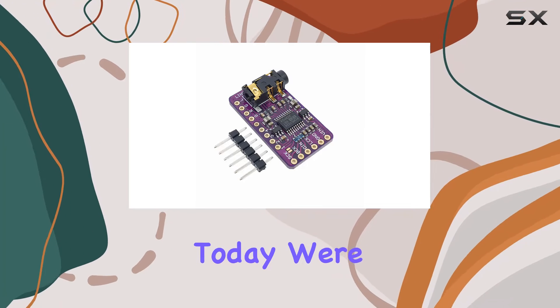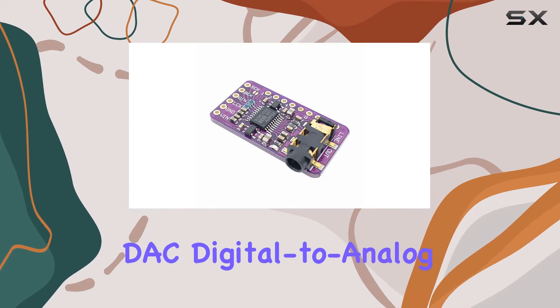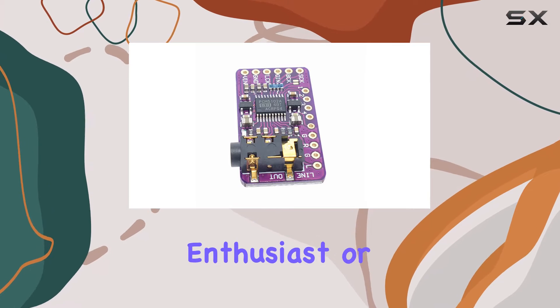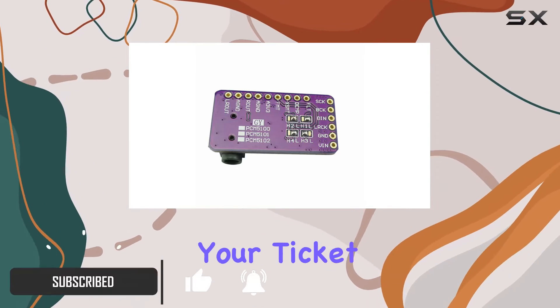Hey everyone! Today, we're diving into the Hi-Let-Go PCM5102 Stereo DAC Digital to Analog Converter Module. If you're a Raspberry Pi enthusiast or just looking to enhance your audio experience, this little DAC might be your ticket.